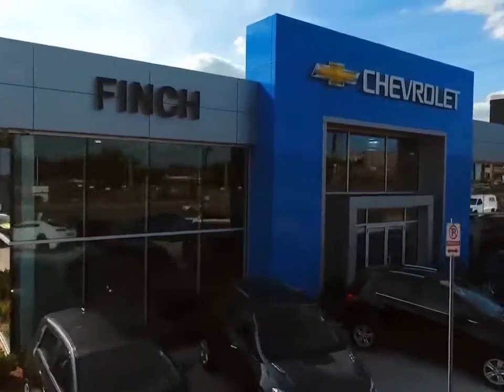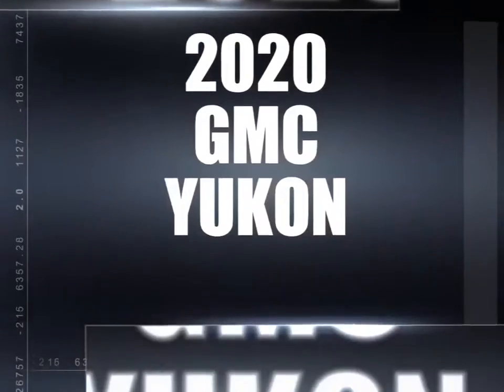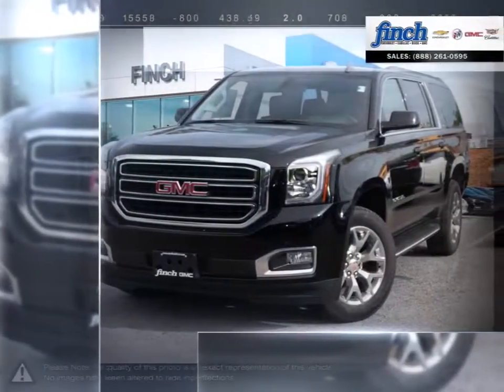Welcome to Finch Chevrolet. Today we're looking at a 2020 GMC Yukon. Meet the GMC Yukon.